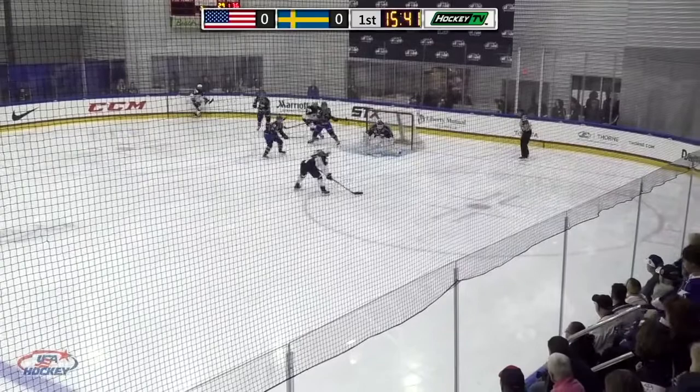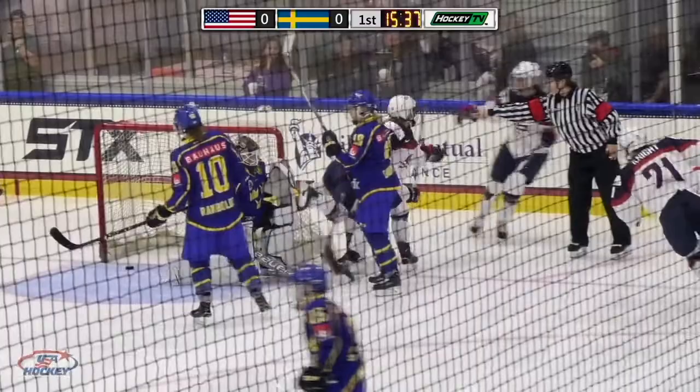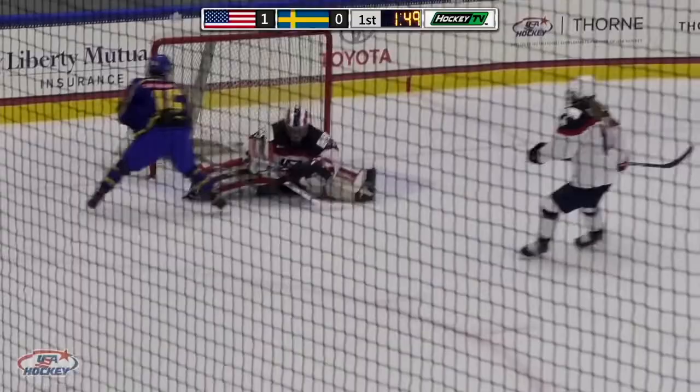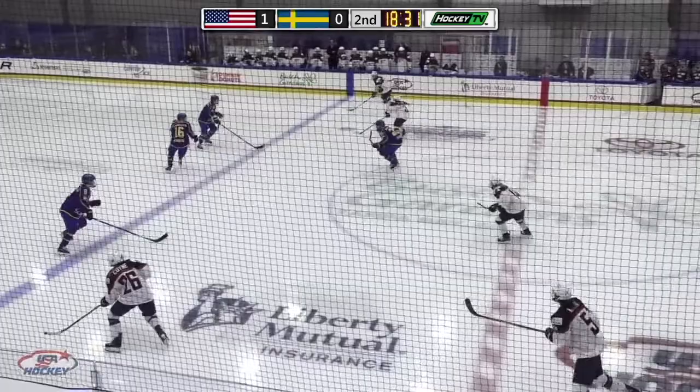It's Johansen. Oh, nice pass there. Huge save by Gron. And it's a second that goes in. Coming up down the middle. Swedish scoring chance and it's chipped. Huge save. Huge save by Nicole Hensley.